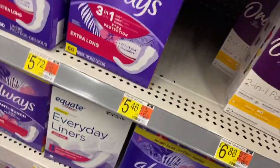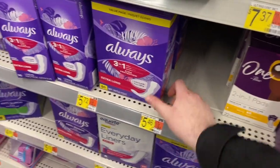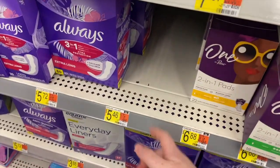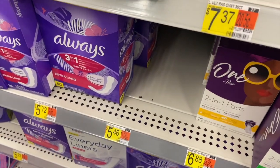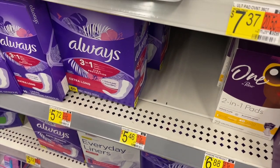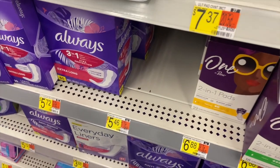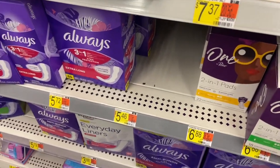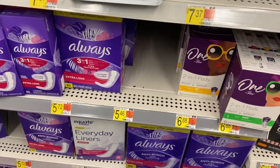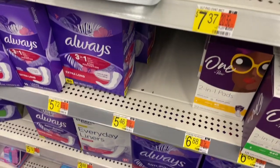Starting out this week with a massive money maker on the One by Poise liners — they come in a red box and are $5.46 each. Buy two, use two $3 off one printable coupons, and you'll pay $2.46 each. There are Ibotta rebates for $2 back each, plus Fetch has an offer for $4 back when you buy two. Stack all that together and it's totally free — you'll actually make $3.08 taking these two out of the store.